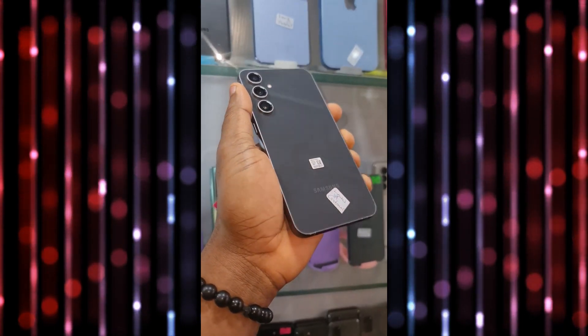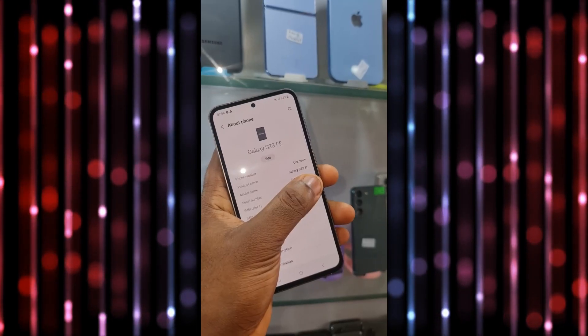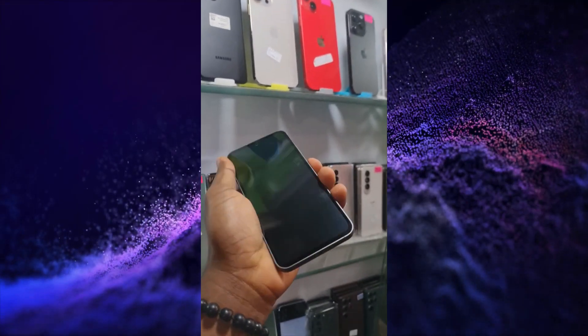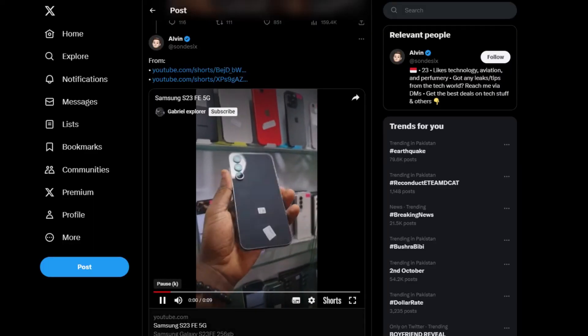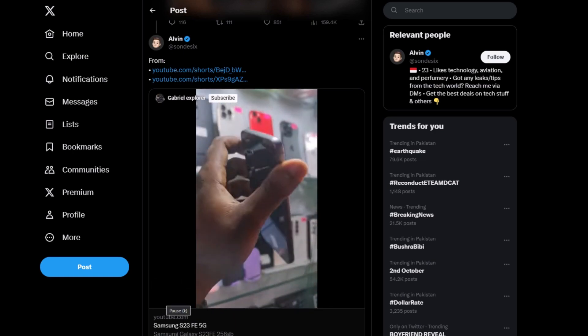According to SamMobile's report, not only did the hands-on video showcase the Galaxy S23 FE, but it also divulged all of its specifications. Despite previous leaks of images, this video provides a more detailed look at the smartphone in real-life usage. The video was shared on Twitter by Sandisix, and it appears the Samsung Galaxy S23 FE was filmed inside a smartphone store.